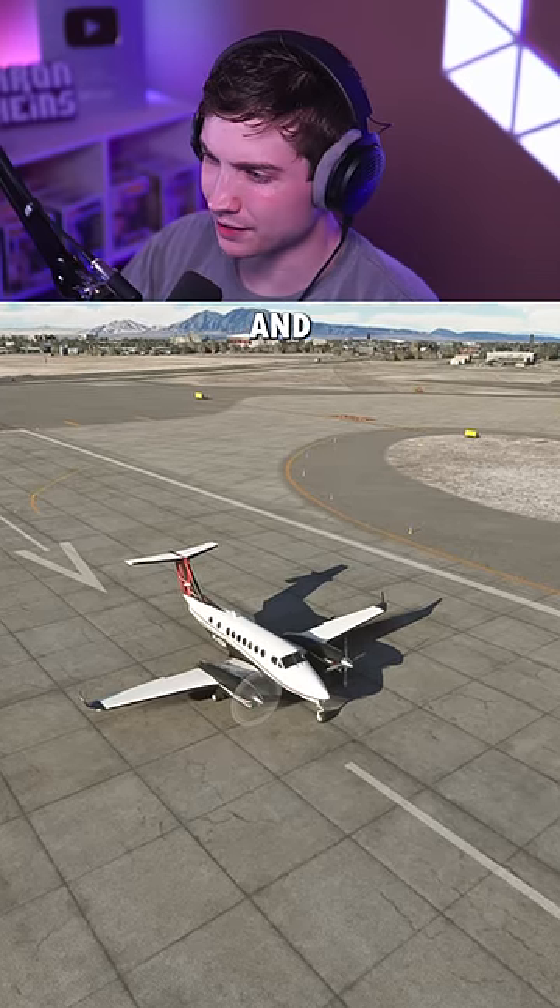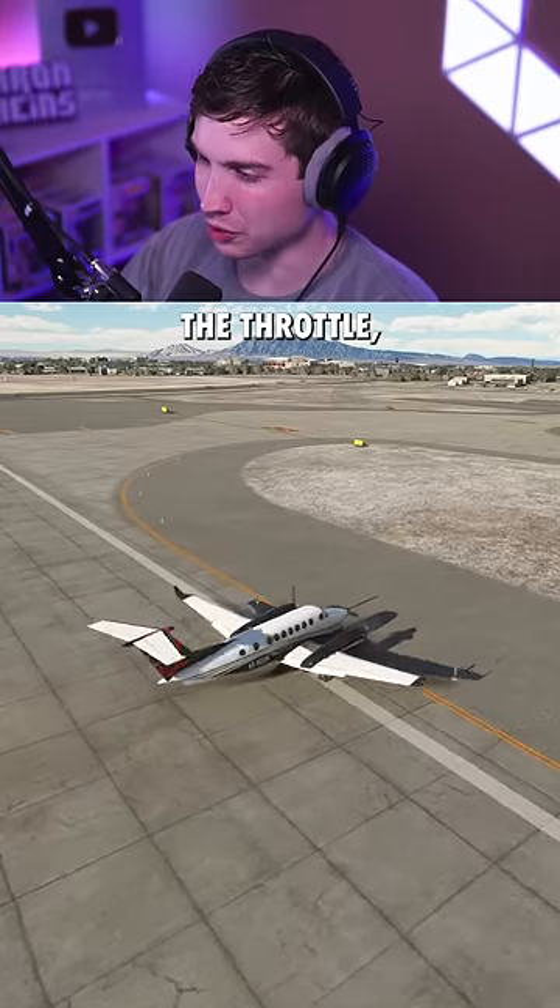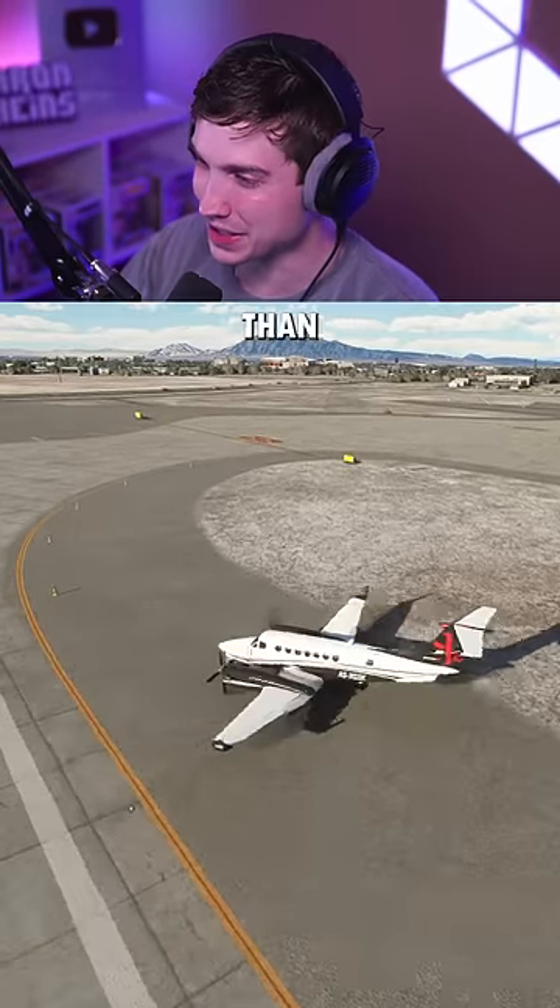Next is the King Air. And even if I just roll onto the throttle, this thing is spinning way worse than the ATR was.